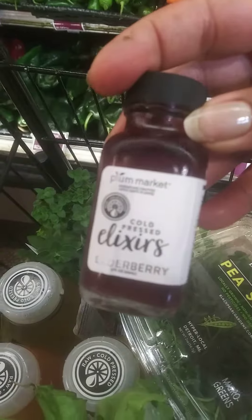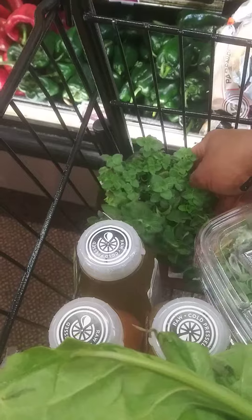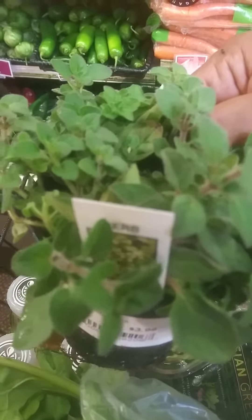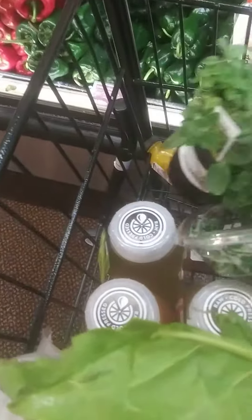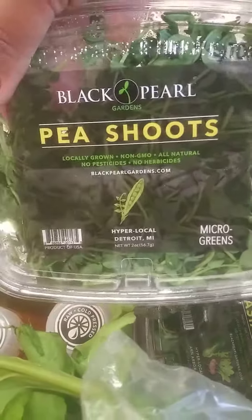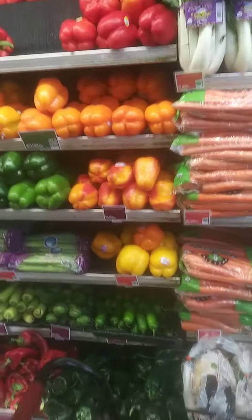I have wonderful elderberry here to build the immune system. You guys know I cannot come into a grocery store without getting a plant — so I got some beautiful Greek oregano here, smells wonderful. And then just to make a quick salad, you can grab things like this: pea shoots, little microgreens, sunflower and Asian greens.